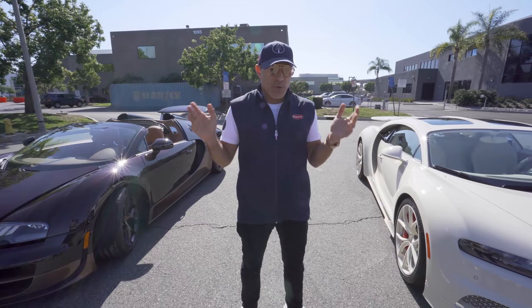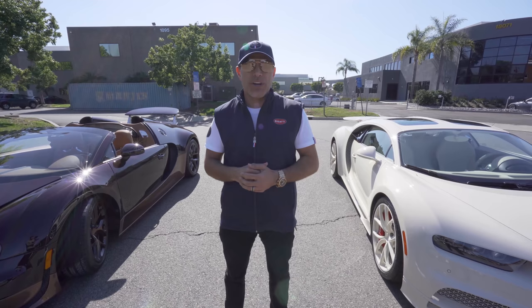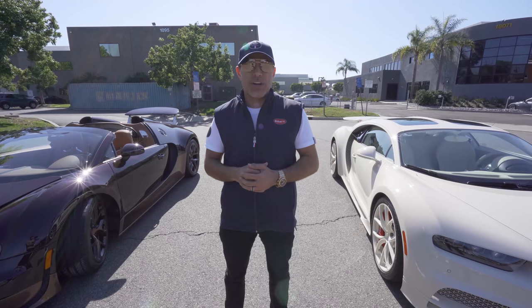Make sure you like my video and subscribe to my channel — there's more videos to come. Until next time, God bless you. Let me know down below which one would you take.